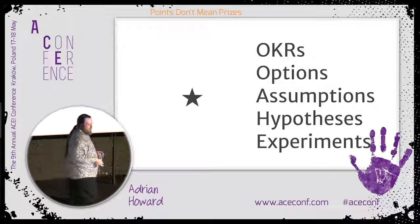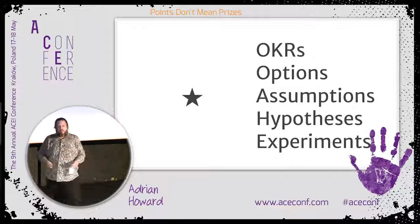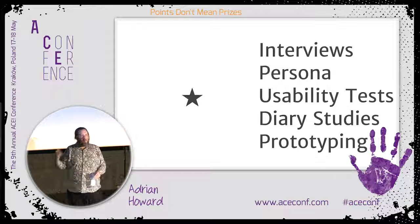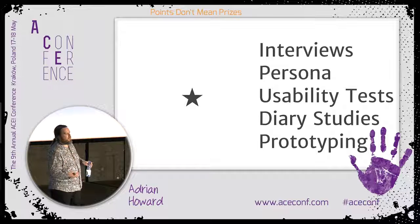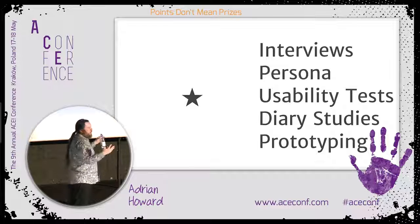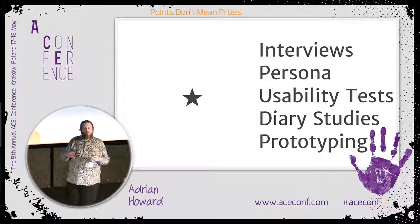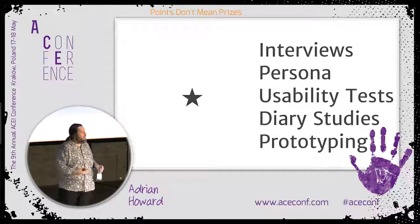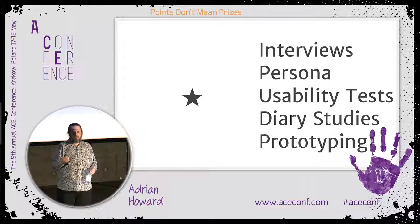Once we have our North Star, we need to find out where we got that direction from in the first place. More generative methods from user research and product management can help — going out and interviewing people, building personas so we can understand our customers, doing usability testing to understand how existing customers use our products, diary studies, prototyping, and lots of other ways to discover stuff, create options, narrow them down, and build experiments in cheaper ways than just building software.